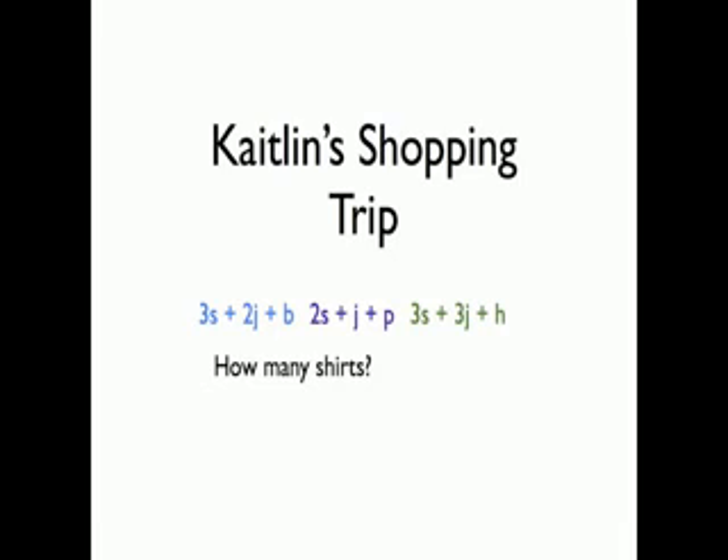So how many shirts did Caitlin buy? She bought eight shirts — 8S. How many jeans did she buy? She bought six jeans — 6J.